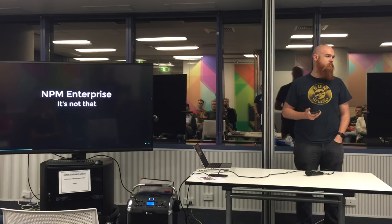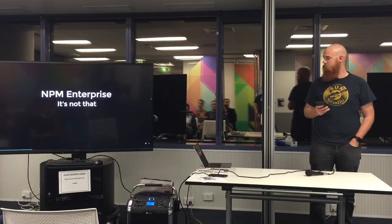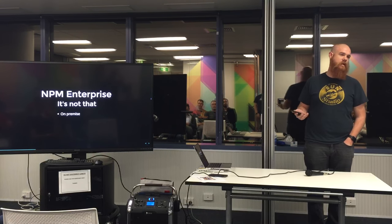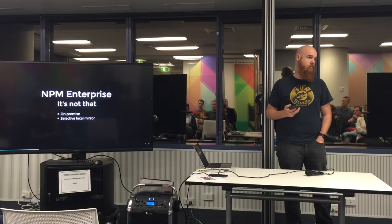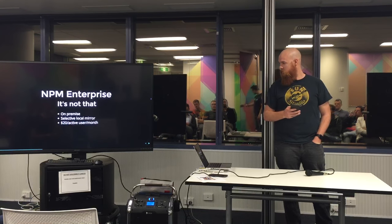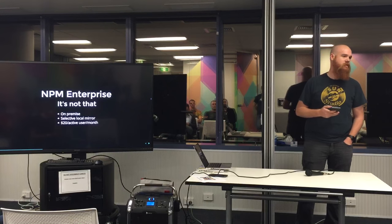Has anyone played with NPM Enterprise before? It's not that. But if you are interested in that, you do get on-premise — you have to run your own box. With that, you get a selective local mirror, which could be handy. But you have to pay $20 per user per month for the privilege of running your own hardware.